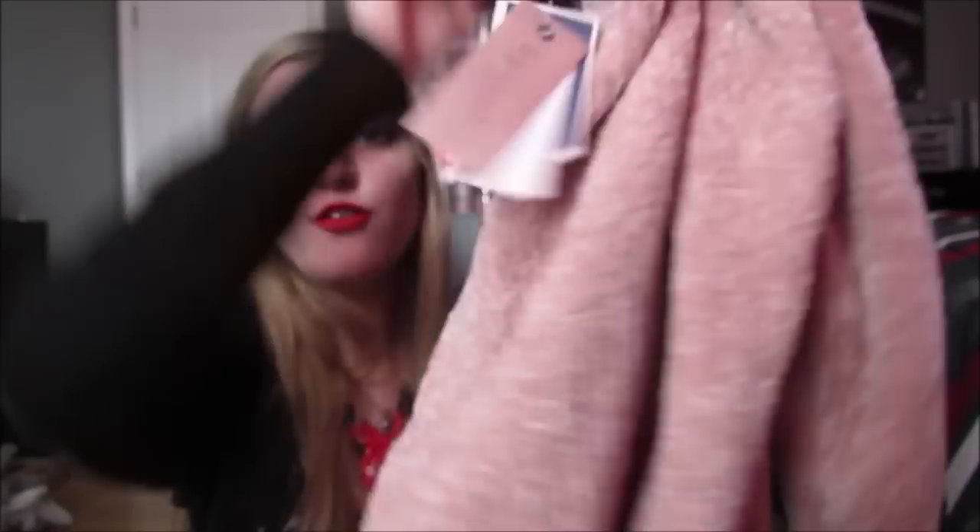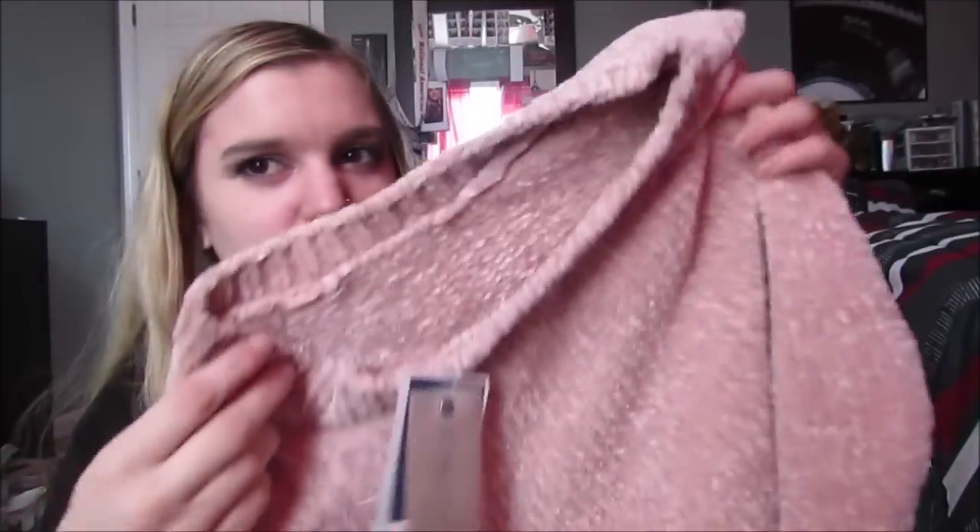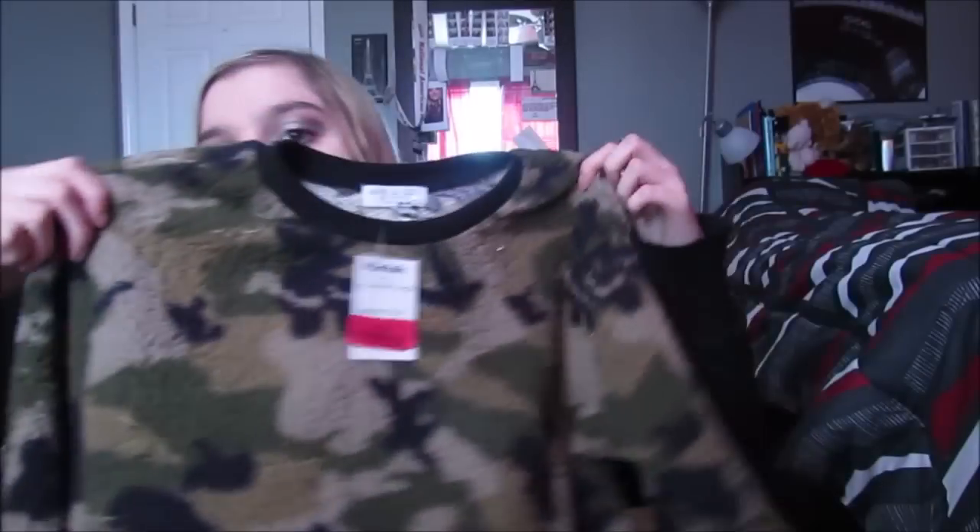Then I got this really cute fuzzy kind of plush sweater - I don't really know what to call it. This was on clearance for $10, and I just thought this was really cute. It just looks like a fuzzy blanket, I love it. And then I've been really into Army print lately - I just bought a jacket with like the camo thing. So I picked this up, it's just a little sweater, and this was on clearance for $8, so why not?